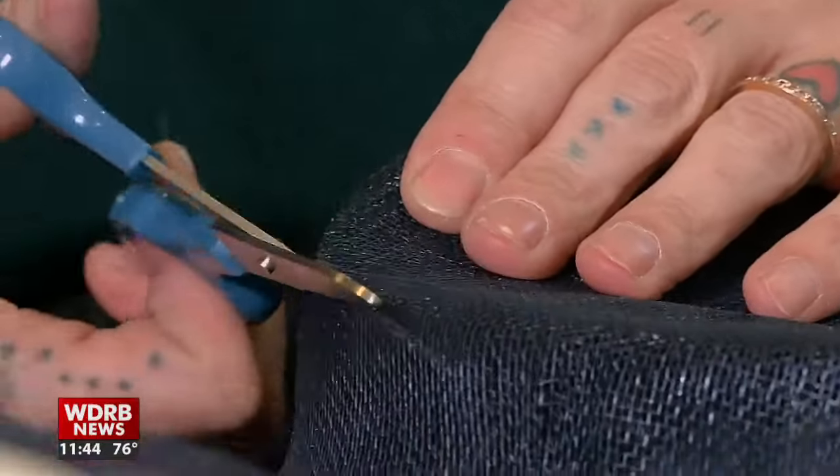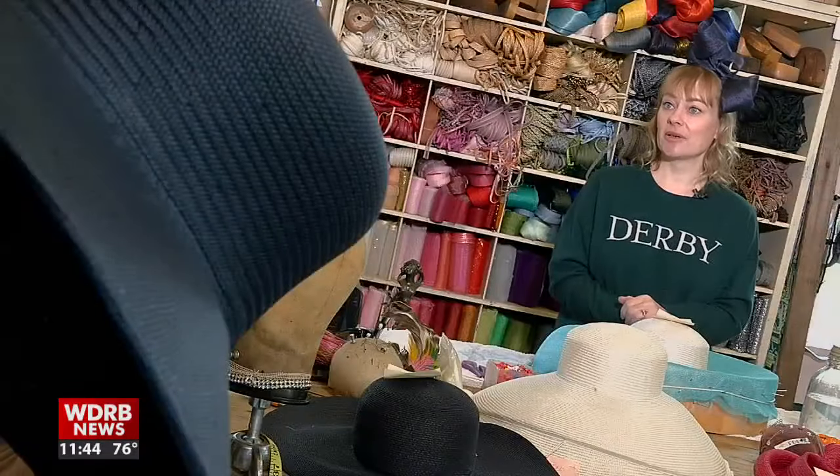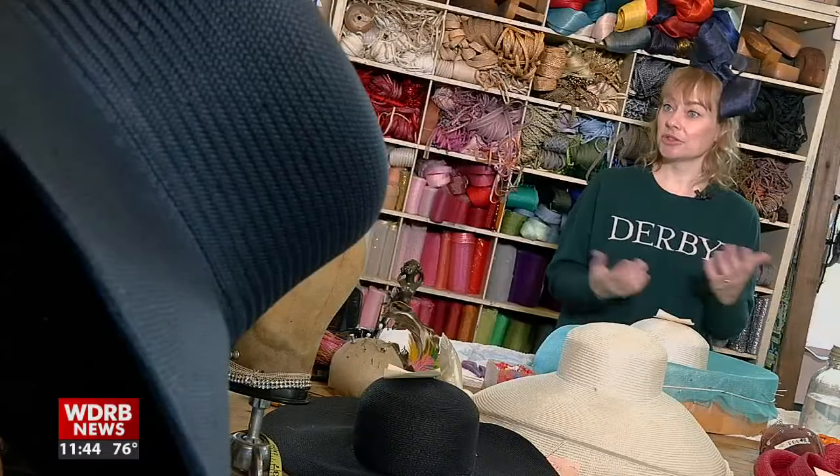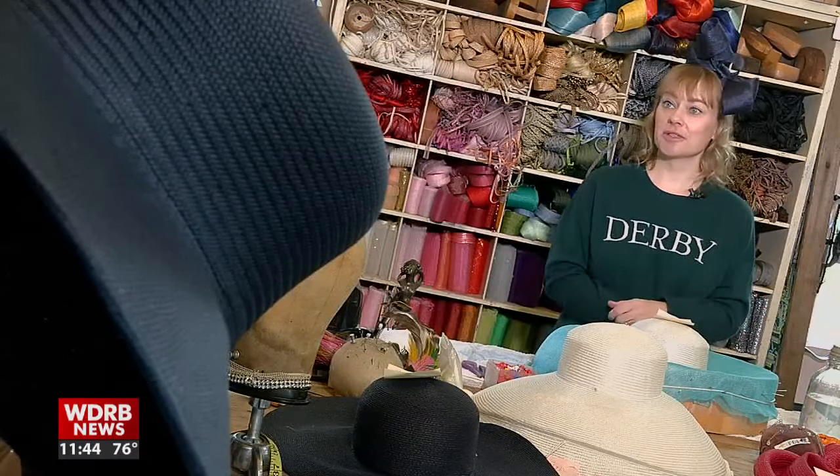For the last eight years, she has designed between two to five fascinators for the Vineyard Vines Kentucky Derby collection. I was able to employ about six stitchers and still do to this day. That helped me on the project, and we make it all here in Louisville, Kentucky.